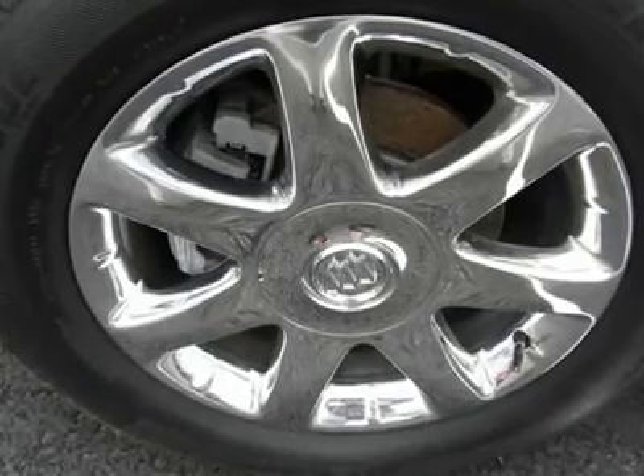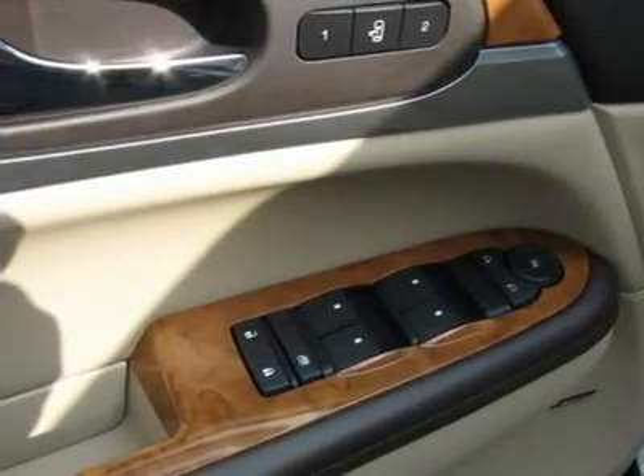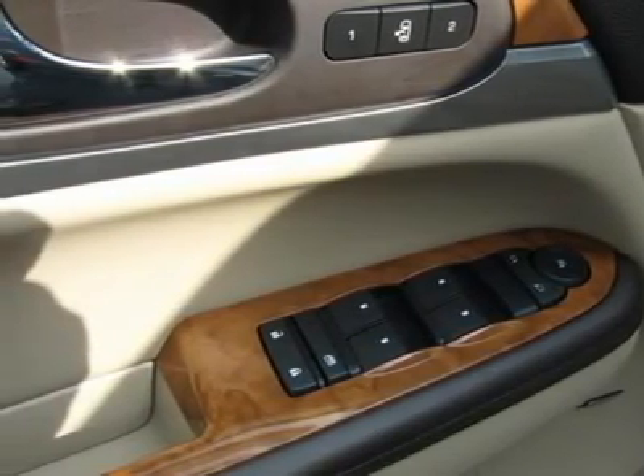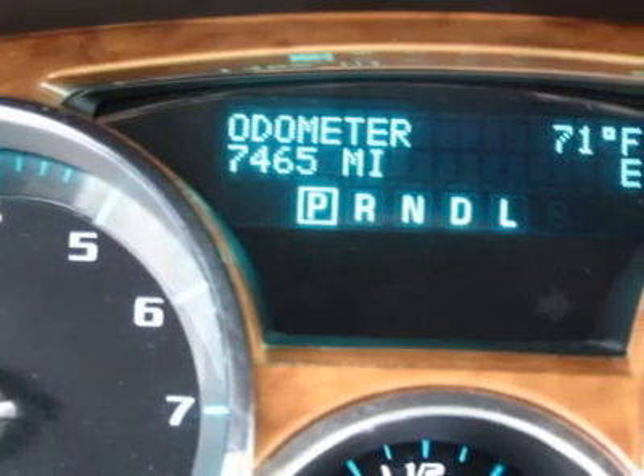Heated front seats, leather seating surfaces, leather steering wheel, outside temperature display, overhead airbag, power door mirrors, power driver seat, power passenger seat, power windows, and premium ride suspension.